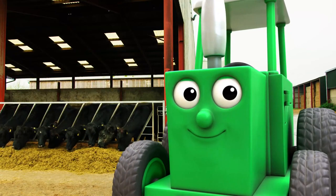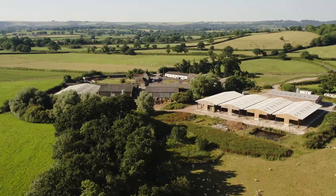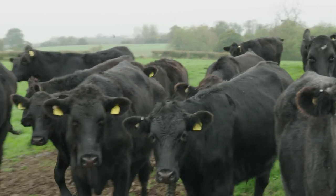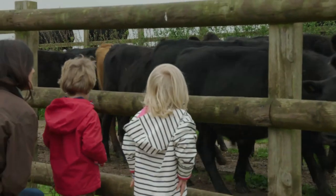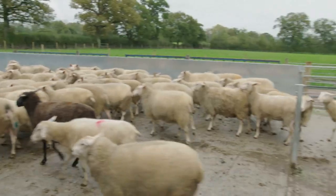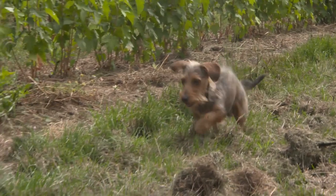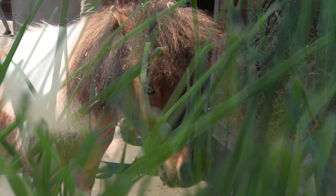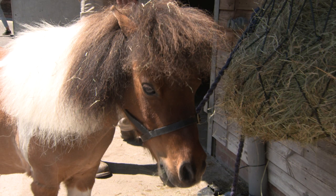Tractor Ted is on the farm and something's hiding in the barn. Can you guess what it is? Is it a cow? Is it a sheep? Is it Midge the dog? Of course it's Merlin.